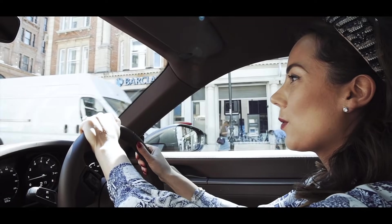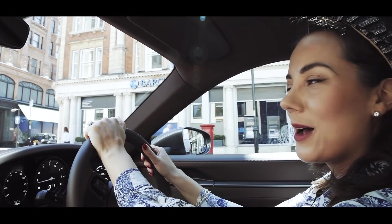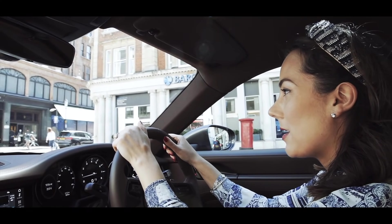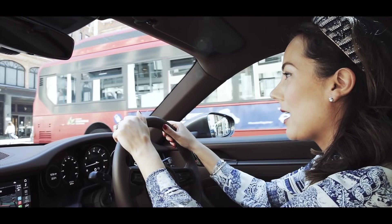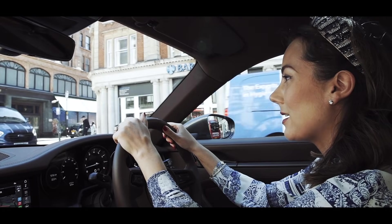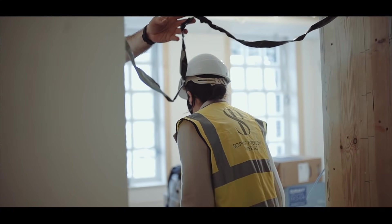So what are we doing today, Soph? We are driving through Knightsbridge right now on our way to our Knightsbridge project. It's a gorgeous apartment on a London square and we actually visited it a few weeks ago — you can see the progress where we visited the building site in a day in the life video.